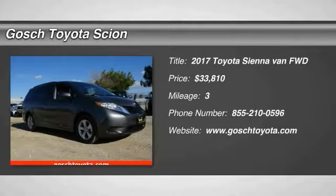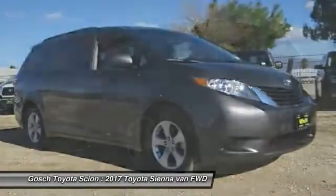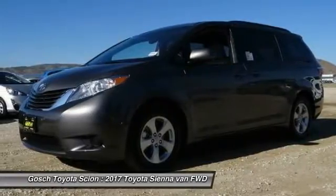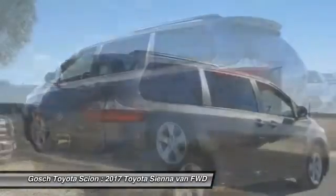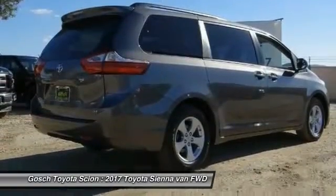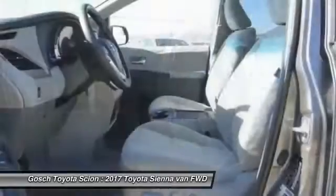The 2017 Sienna offers excellent overall quality and long-term dependability, making it a hassle-free vehicle to drive day in and day out, while contributing to peace of mind on long road trips. Add a refined and fuel-efficient V6 engine, a smooth ride, and upscale interior accommodations to the mix.